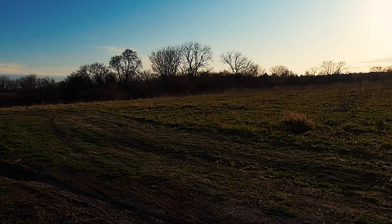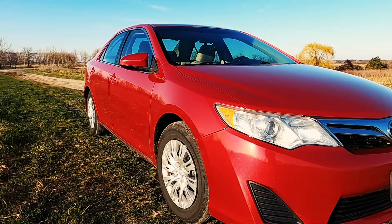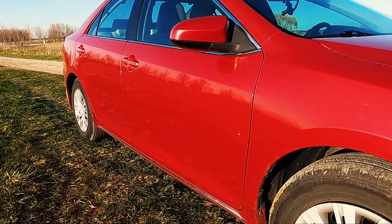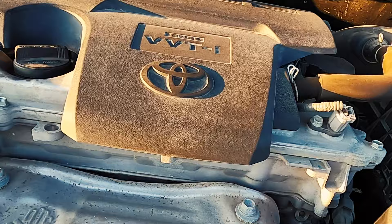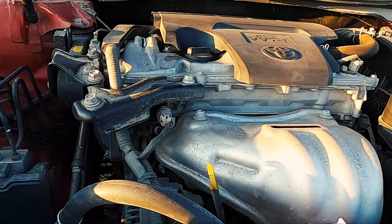What I want to talk about today is my chase vehicle. You can kind of see behind me — I drive a 2013 Toyota Camry in Barcelona red metallic. It has a 4-cylinder, 2.5-liter, dual overhead cam engine with 178 horsepower. And let me tell you, this baby really purrs.